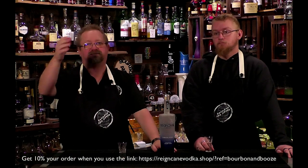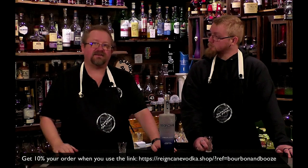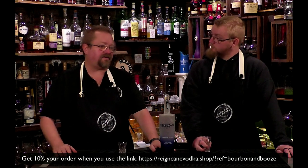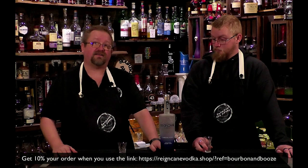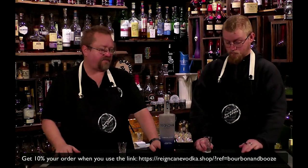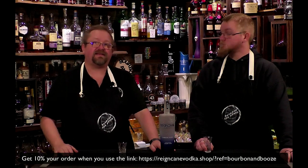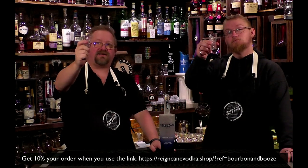They ship just about everywhere. Obviously there are local laws they have no control of, but if you're able to get alcohol shipped to your house — which is most states, even here in Texas — you can order this online. There'll be a link below that helps us out because we've partnered with them. We'll continue to use Rain Cane in our cocktails that don't need a specific flavor profile. It's probably my favorite plain vodka right now. Check it out, hit that link for your discount on Rain Cane. Cheers!